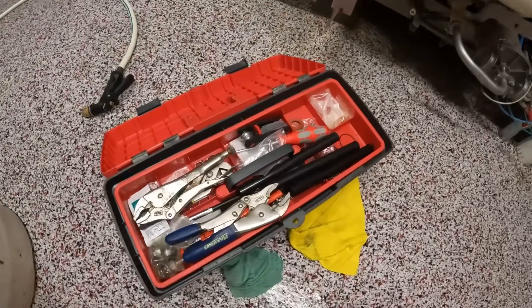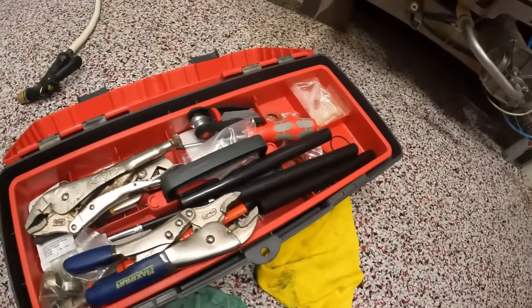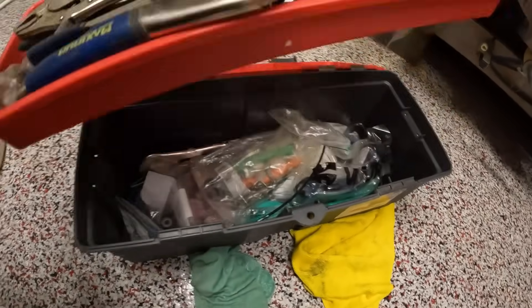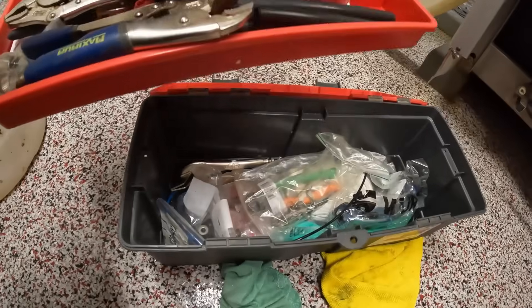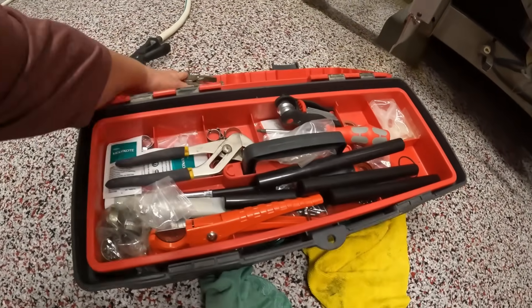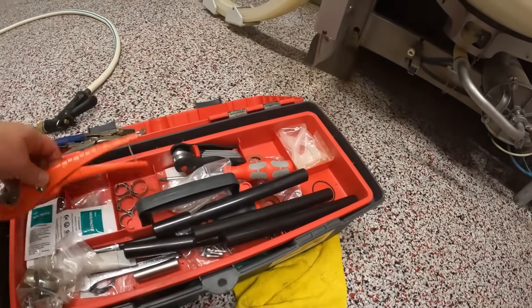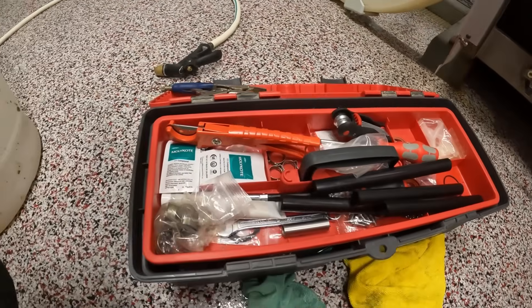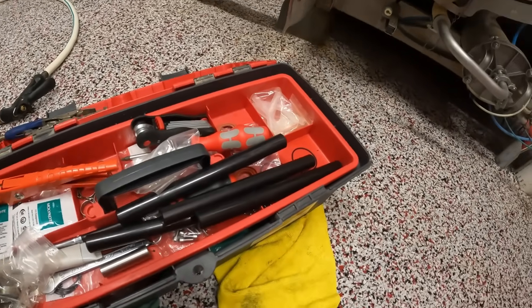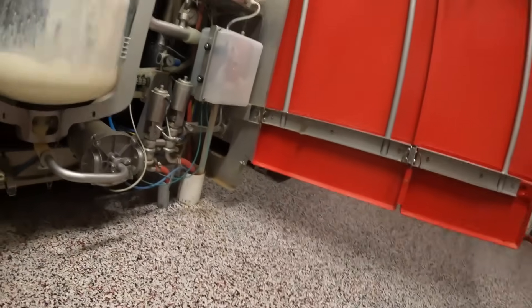This is my tool kit that comes with the robot. They give us an assortment of spare parts and tools. Some of these tools are my own, like device grips and stuff. Got some cool stuff in here. So I'm going to take this part and see what I can do with it.